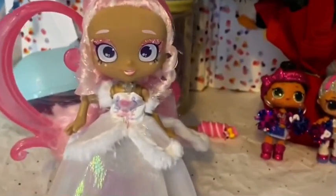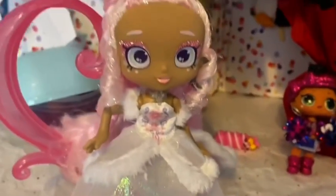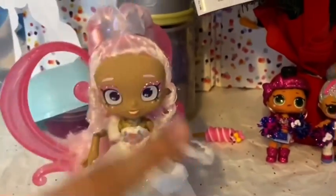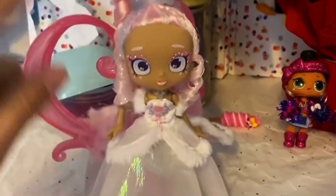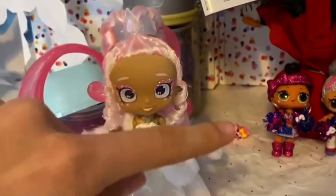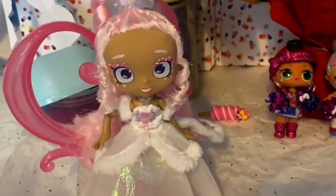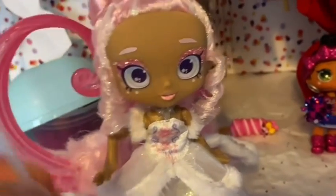All righty, Cupcake fans, that is it for this week's Unbox Daily reviewing the new Shopkins Shoppies Winter Frost. Thank you guys so much for watching. If you like this video, make sure to like, comment, share, and subscribe. Make sure to comment down below hashtag CupcakeFan to win a shout-out in our next live stream or video. We'll see you Cupcake fans next time — bye! Happy holidays, Cupcake fans! Bye, everybody!